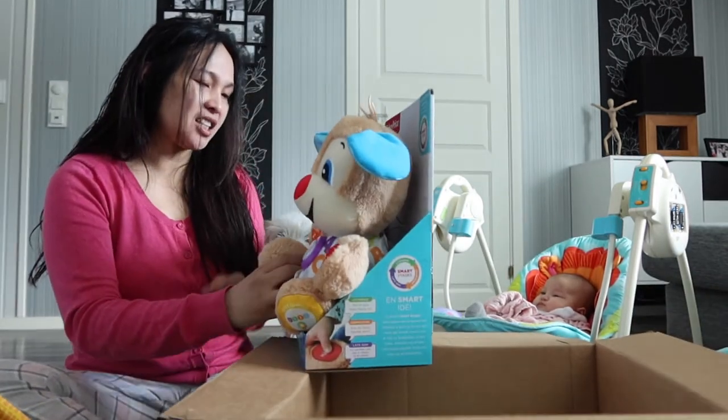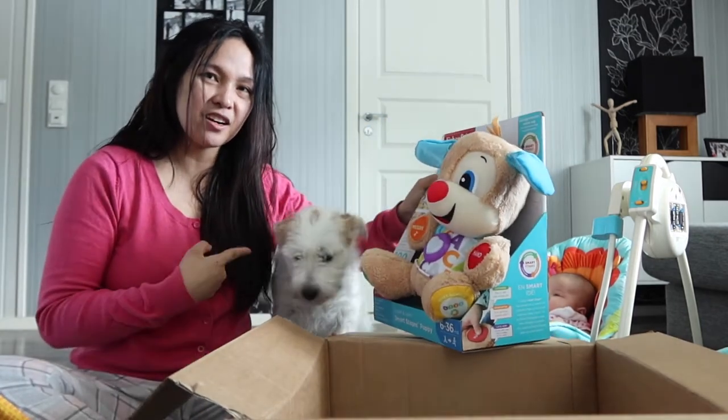Uy, Mira! Ano ba yan? Makikisali naman si Mira. Tignan niyo.